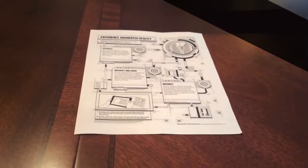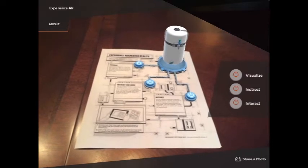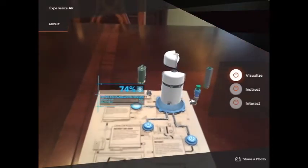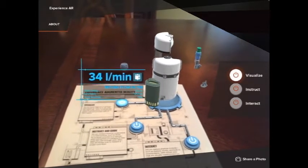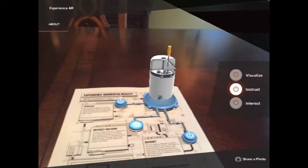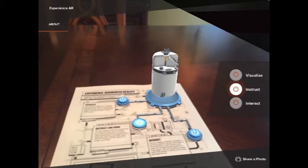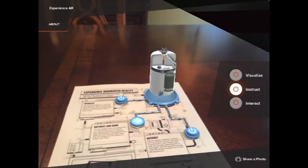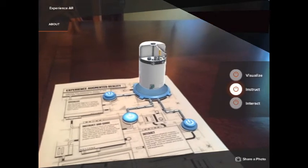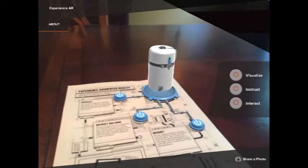Here is another example where three experiences are shown. Visualize... Instruct... And interact.